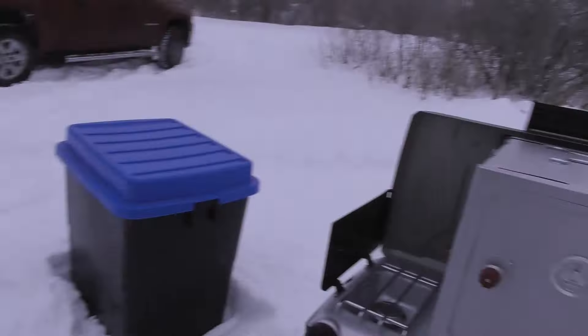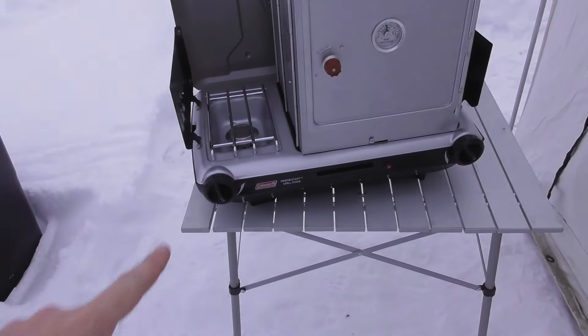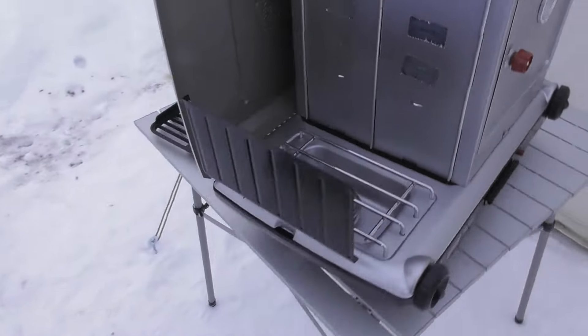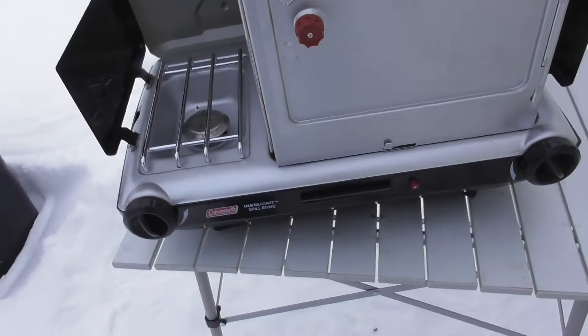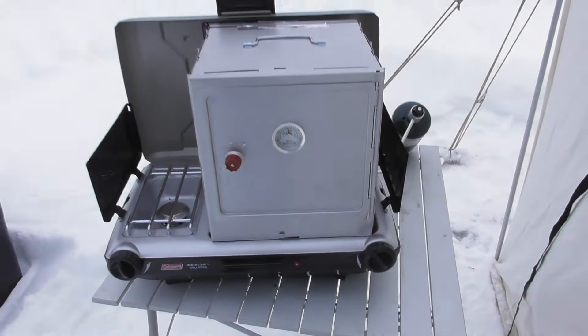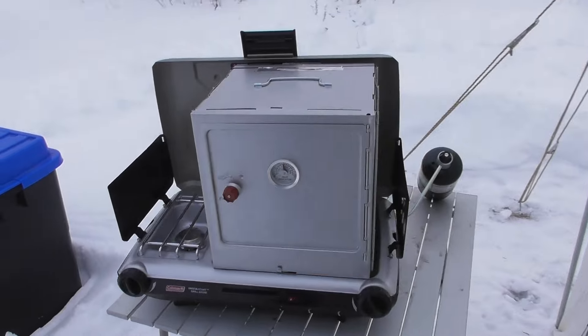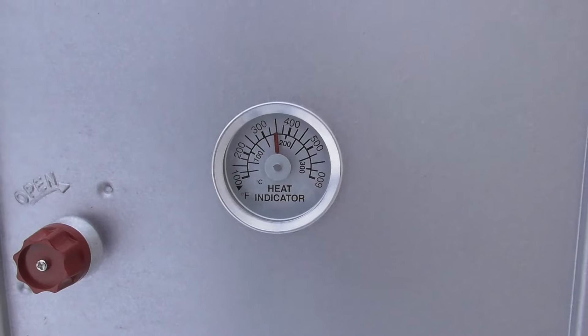I'll show you what we got going on here - this new stove. So this is the new Coleman stove I got for Christmas. It comes with that grill. I've got the grill part with the oven sitting on top of the grill part. It definitely got up to temperature a lot quicker than it did on the old way stove.